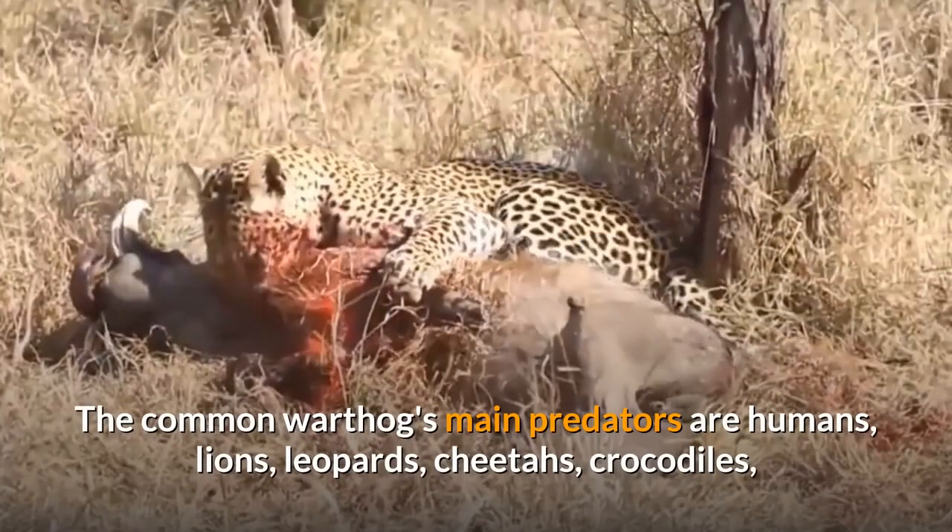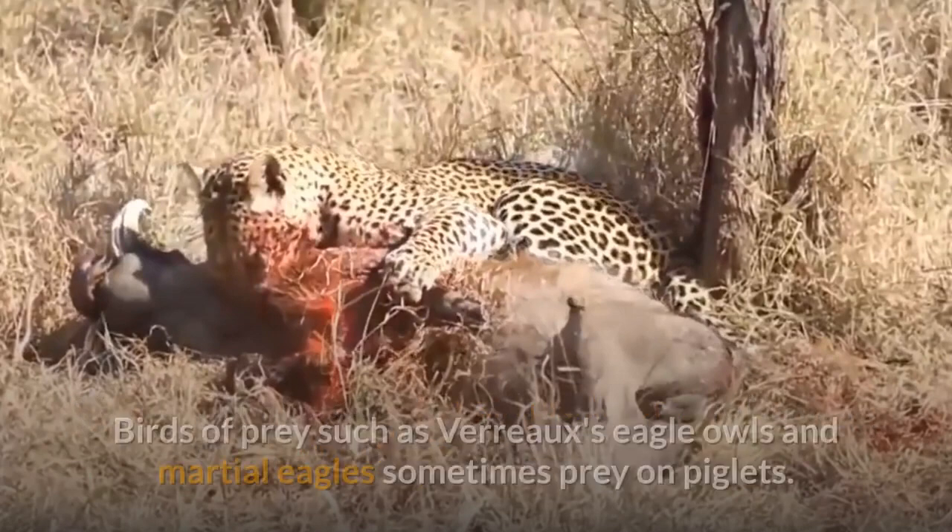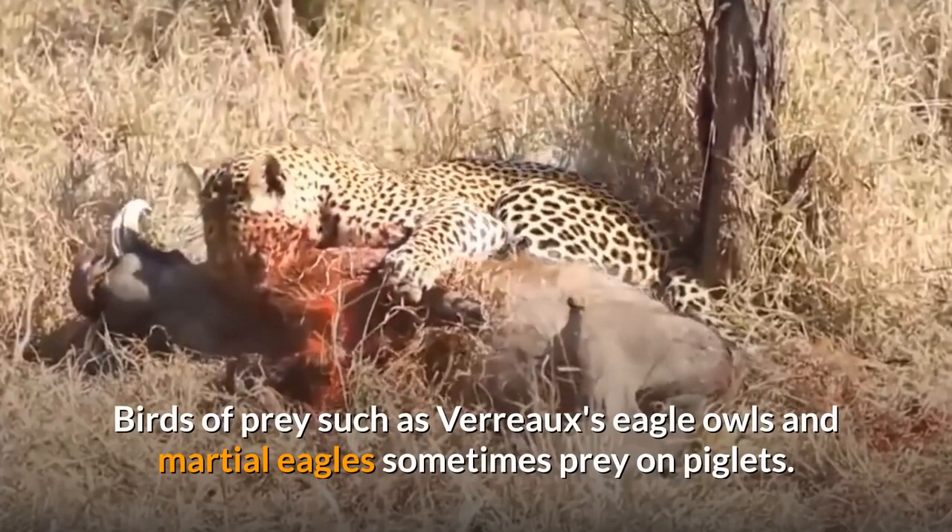The common warthog's main predators are humans, lions, leopards, cheetahs, crocodiles, wild dogs and hyenas. Birds of prey such as Verreaux's eagle owls and martial eagles sometimes prey on piglets.